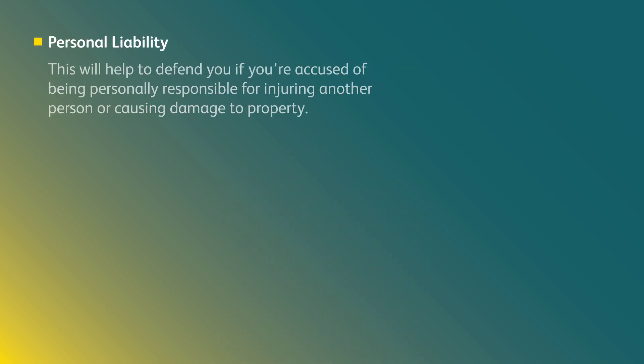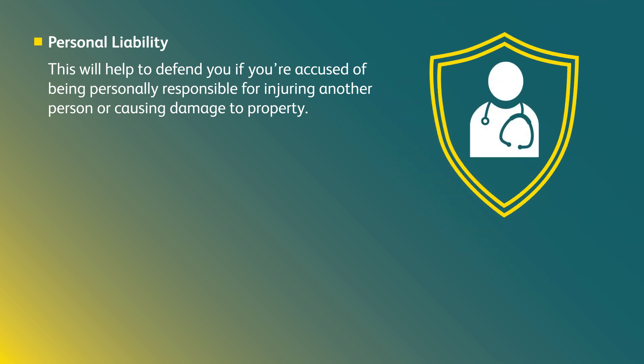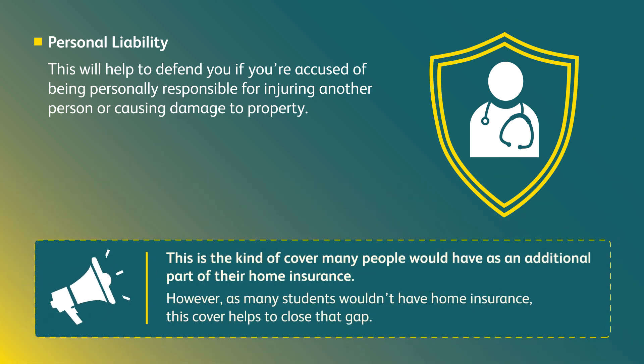What is personal liability? This will help to defend you if you're accused of being personally responsible for injuring another person or causing damage to property. This is the kind of cover many people would have as an additional part of their home insurance. However, as many students wouldn't have home insurance, this cover helps to close that gap.